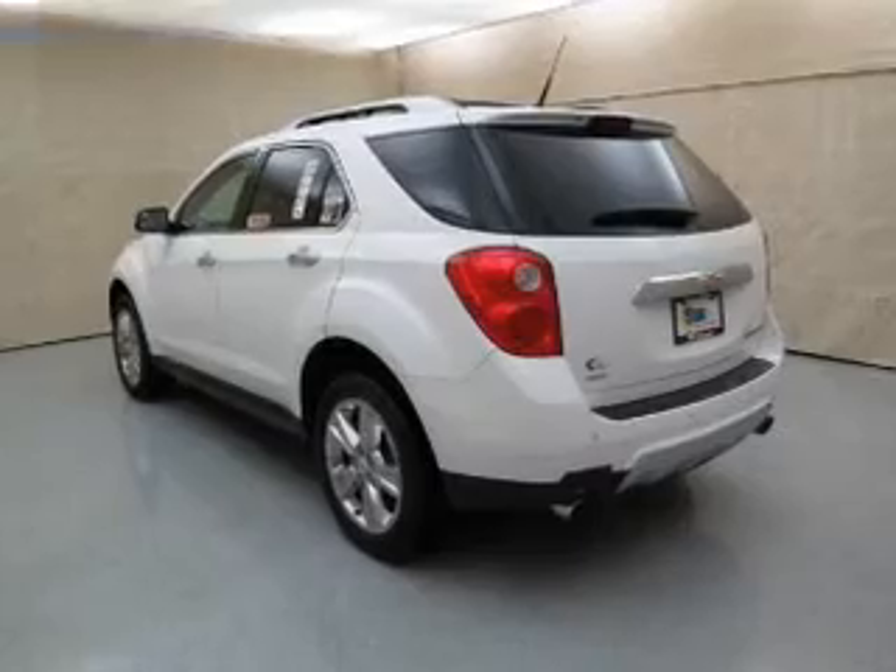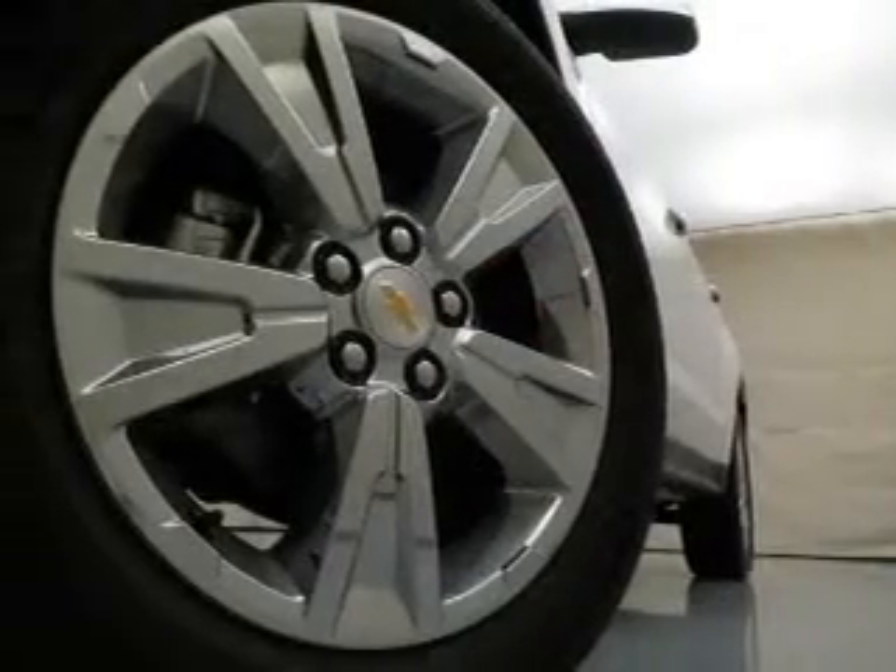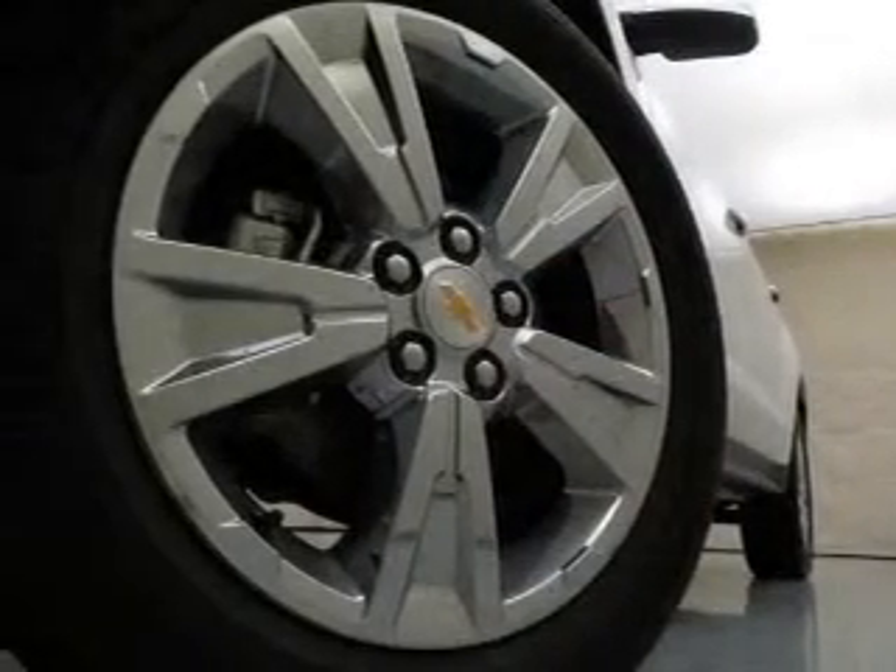Navigate to new destinations easily with the included GPS system. Premium wheels give a more luxurious look. Treat yourself to a premium sound system.